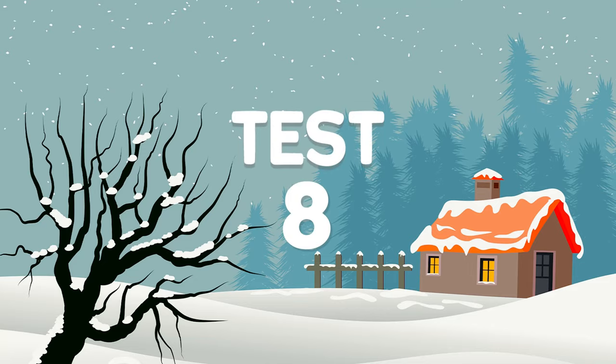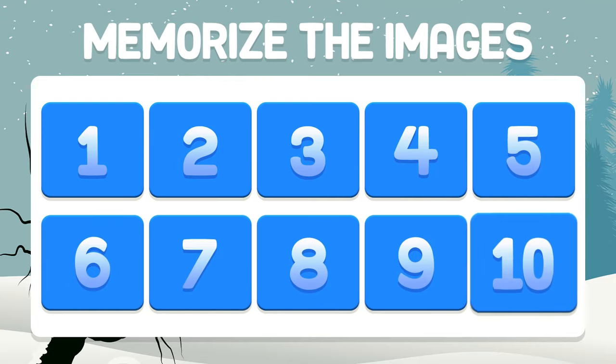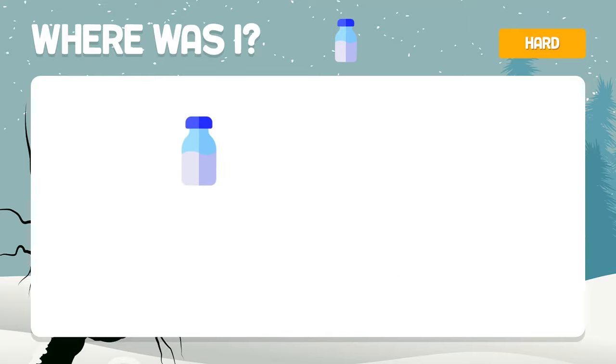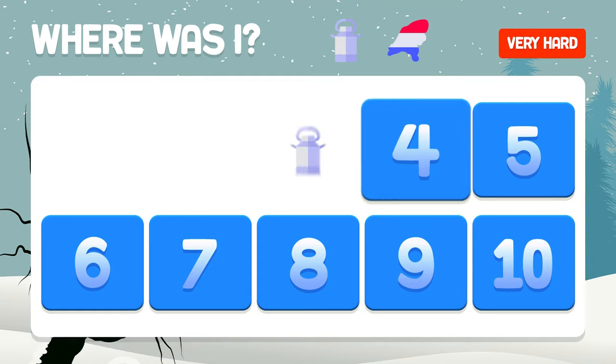Test number eight. It is difficult to complete this perfect test. Memorize the images. Where is the milk bottle? The milk bottle is in box number two. And these two — where are they hiding? They are found in boxes three and seven.